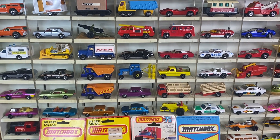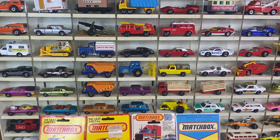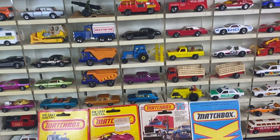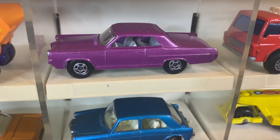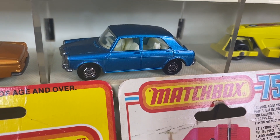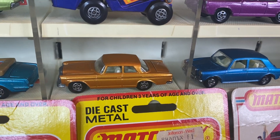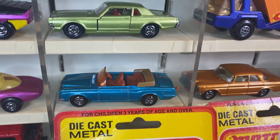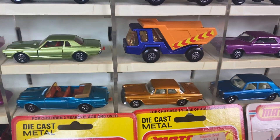Hi everybody, welcome to the preview for the first Super Fast show of 2023. This show's got a bunch of rare pieces in it, so let's go ahead and look at those first. We've got the purple Pontiac GTO from the transitional period — that's always a favorite — along with the blue MG, the gold Mercedes, the blue Rolls Royce, and the green Mercury Cougar, all favorites from the transitional period.